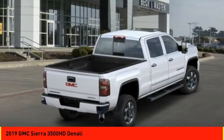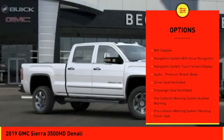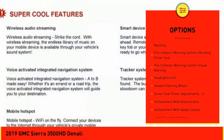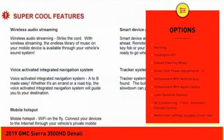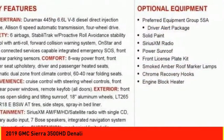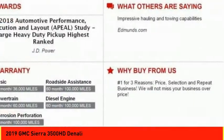Here are some of this vehicle's great options: stability control, remote engine start, traction control, leather trim seats, cruise control, universal garage door opener, voice-activated navigation system, compass, audio, internet radio, Pandora, and fog lights.